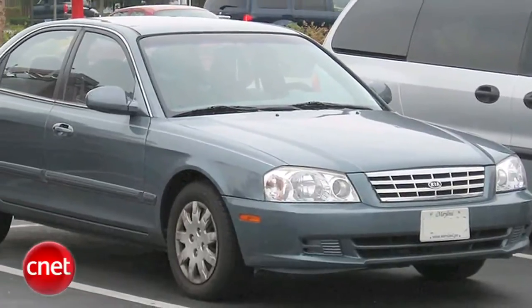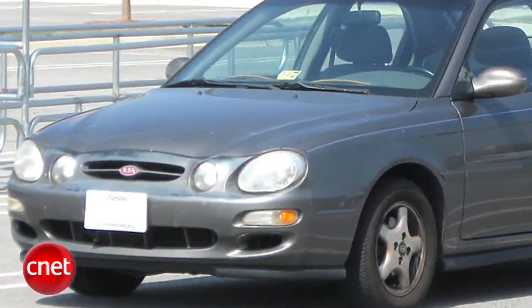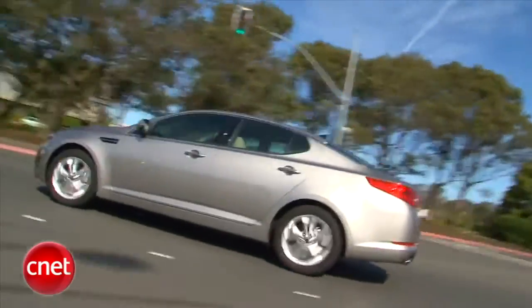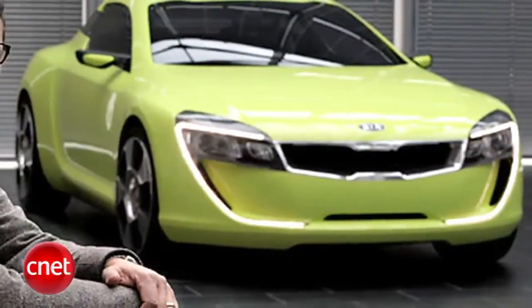Until lately, Kia was mostly seen as a cheaper version of a Hyundai. But now that Hyundai underpinnings are a good thing, Kia's building on that with its own bold styling, thanks to nabbing former Audi design boss Peter Schreier.